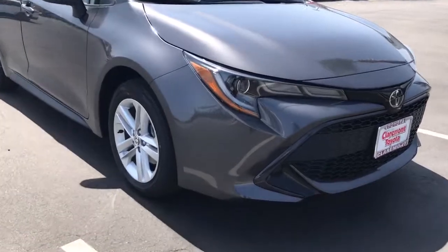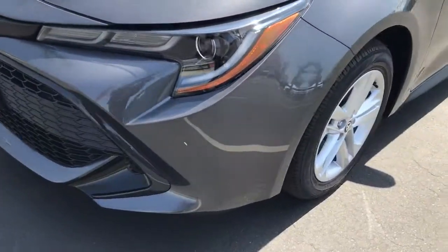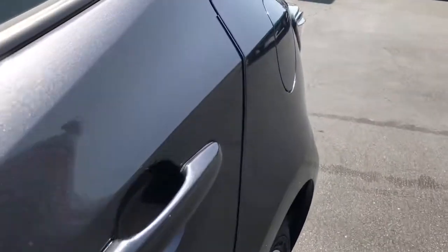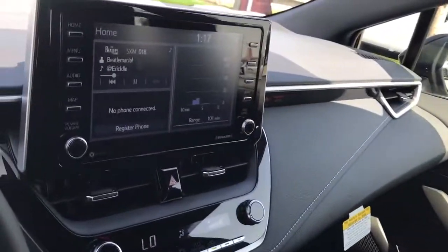Keyless entry, backup camera, heated mirrors, lane keeping assist, adaptive cruise control, keyless start, satellite radio, Wi-Fi hotspot, Bluetooth connection, steering wheel audio controls.